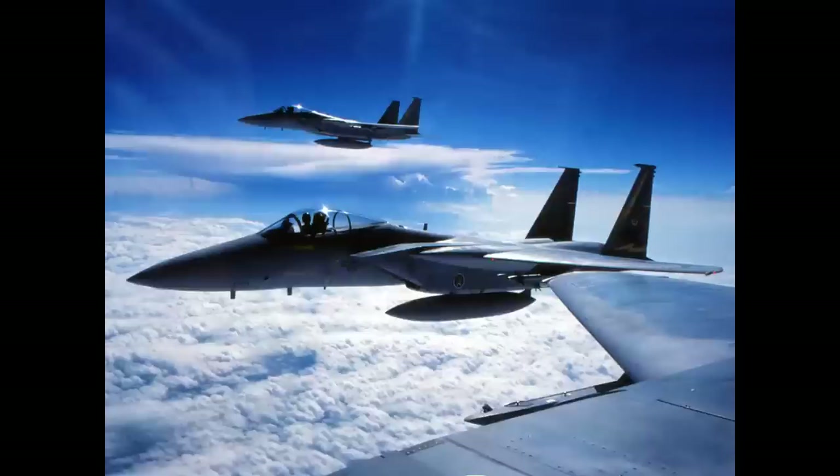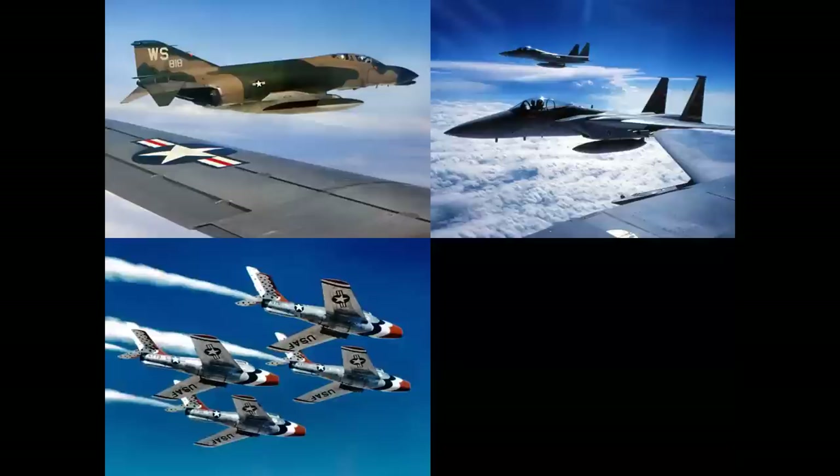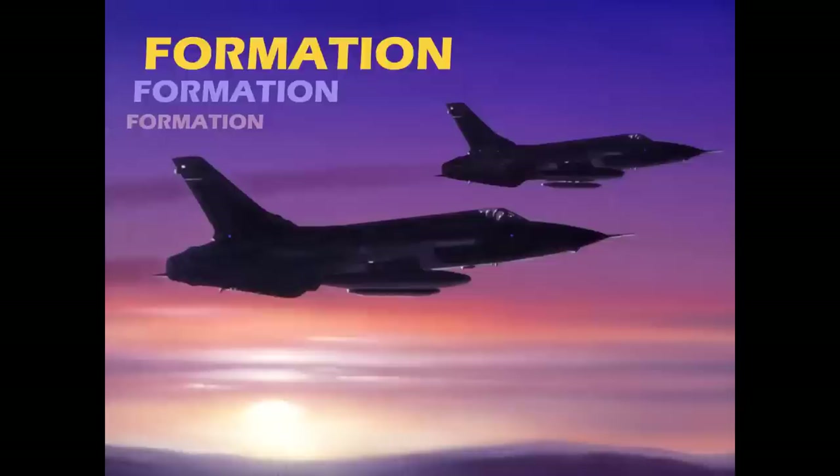What do these two airplanes, these three airplanes, and these four airplanes all have in common? Let's find out on Celebrating Aviation with Mike Machette. What all these aircraft have in common - and even these two - is that they're flying in formation. We're going to talk about formations; I'd like to present a kind of a photo essay, an overview.